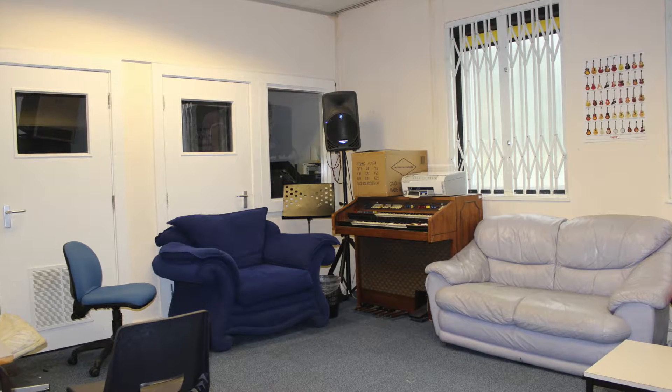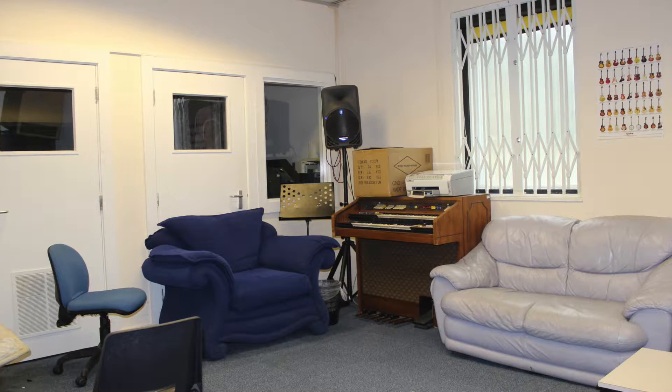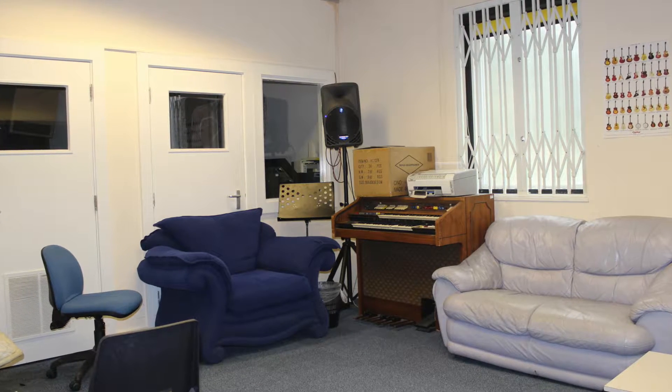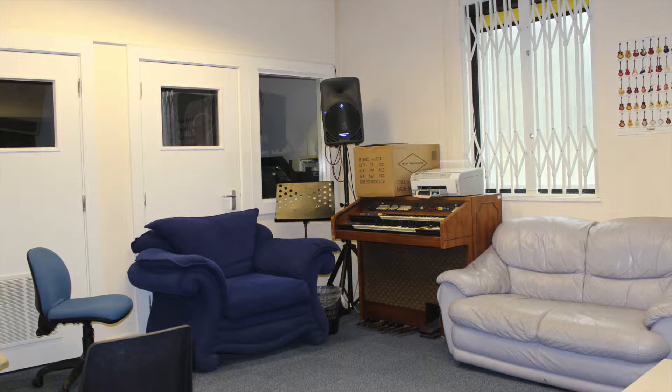We have an open space where people can perform live for the radio. This is just some of the facilities which are available here at Amersham and Wycombe College, which includes three state-of-the-art recording studios and three rehearsal rooms for bands to practice in.